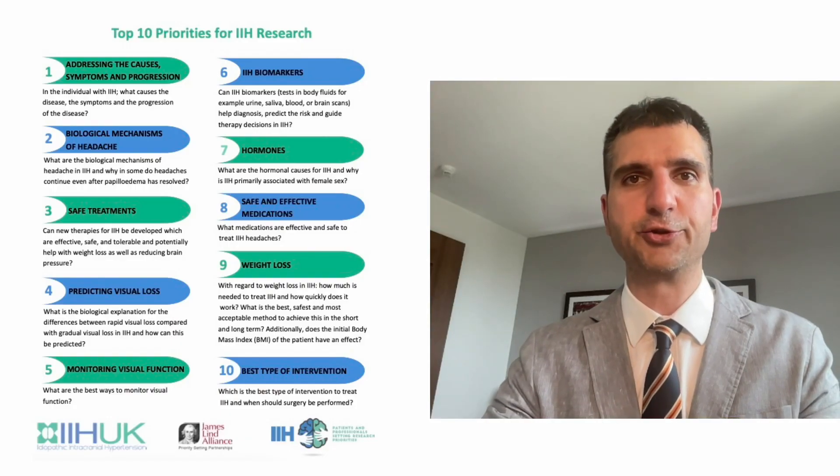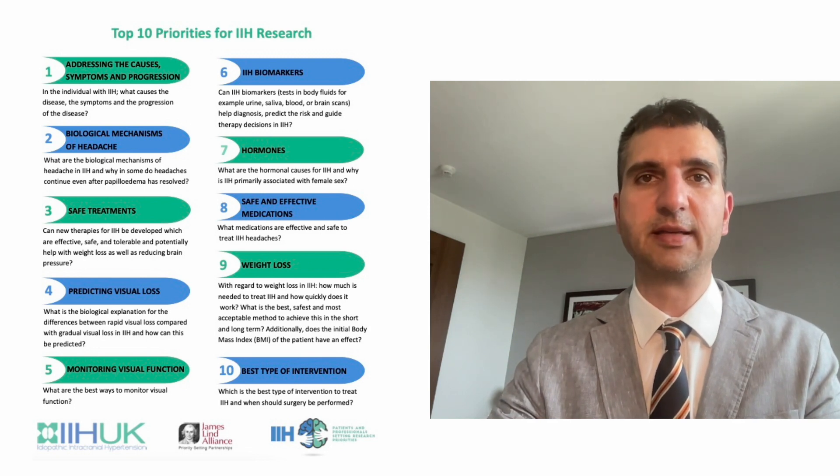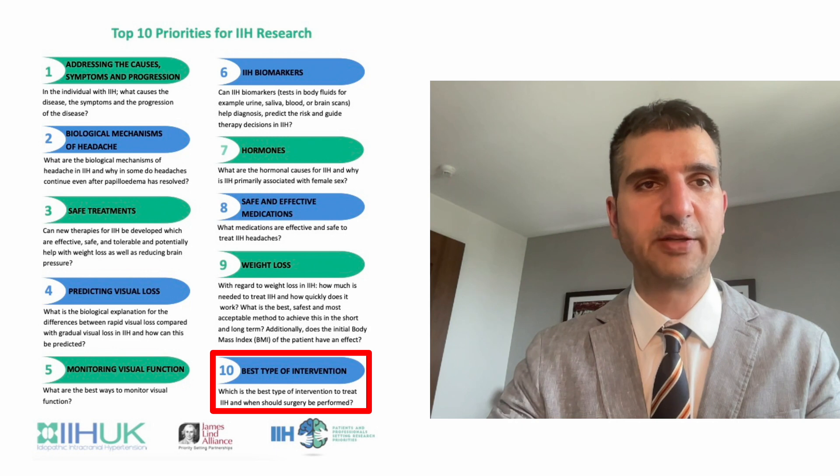We believe that the IIH Intervention trial will answer an important clinical question that will change management of IIH in the UK and abroad. As you can see at the bottom right of this table, people with IIH consider the question of the best type of intervention one of the top 10 priorities for IIH research. This new clinical trial is led by the University of Birmingham and University Hospitals Birmingham NHS Foundation Trust, and is funded by almost £1.5 million by the National Institute for Health Research. The aim is to find the best surgical treatment to prevent blindness in people with IIH.